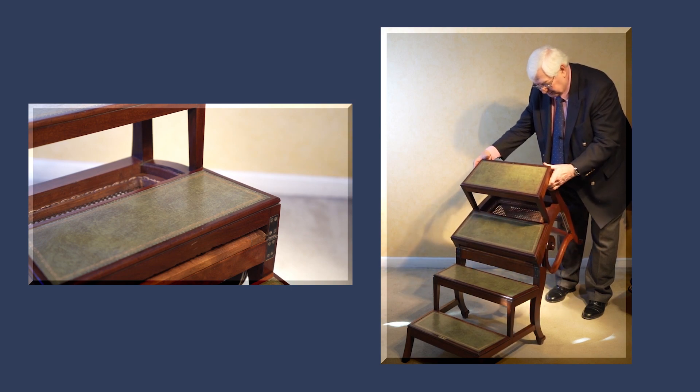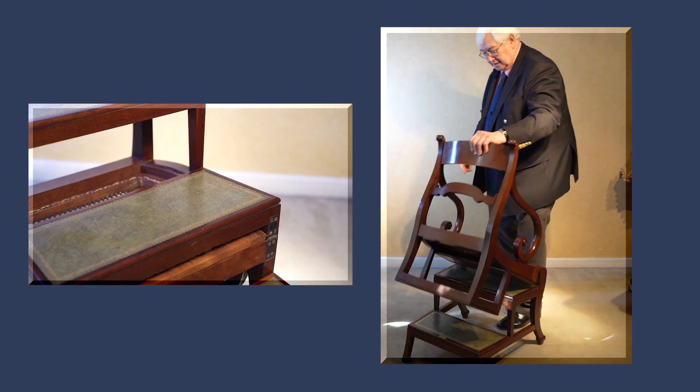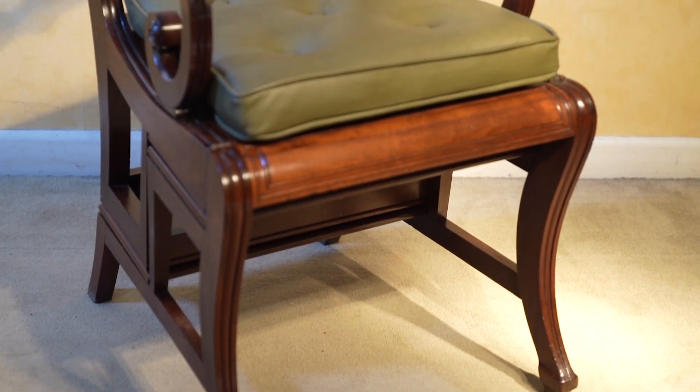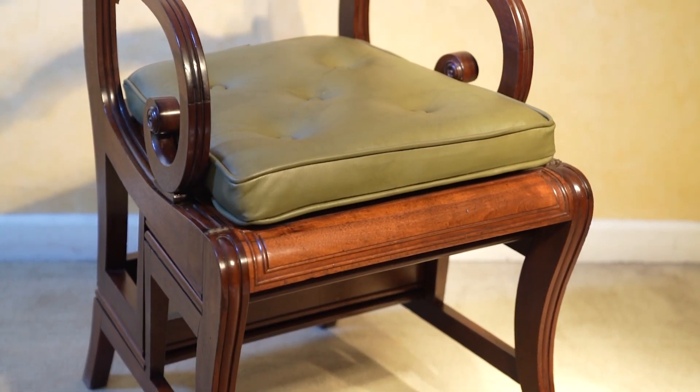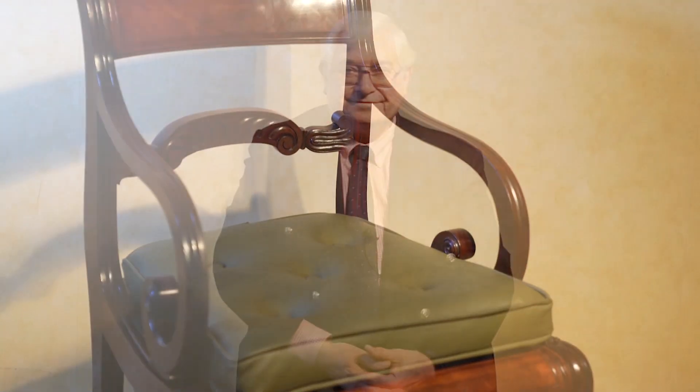And again, when we close that up, you have the cane seat, and the cushion just sits on the cane seat like that. And once again, I'm sitting comfortably.